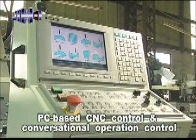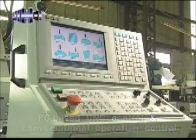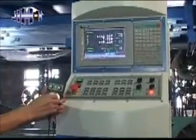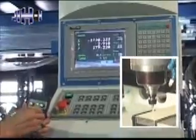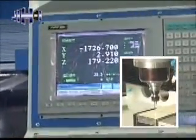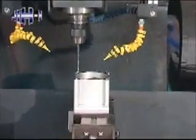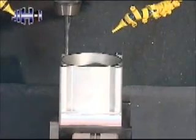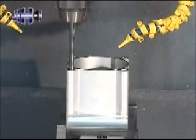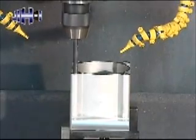It features conversational operation control and is easy to learn and operate. The control box is equipped with an MPG hand wheel, providing added convenience for tool setting and running testing. This machine is equipped with an oil mist cooling system for efficient cooling of the cutting tool and work piece, which not only extends the service life of the tool but also ensures superior cutting quality.